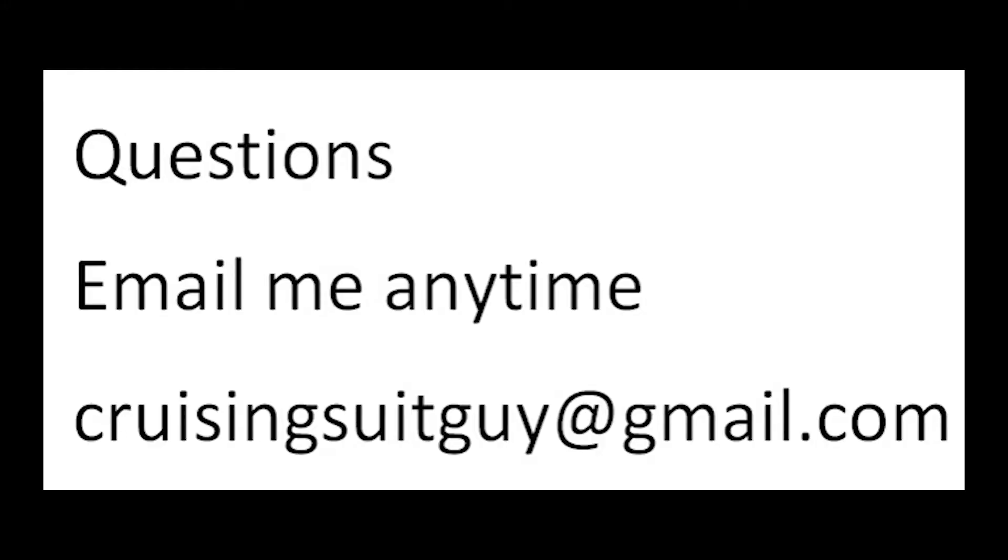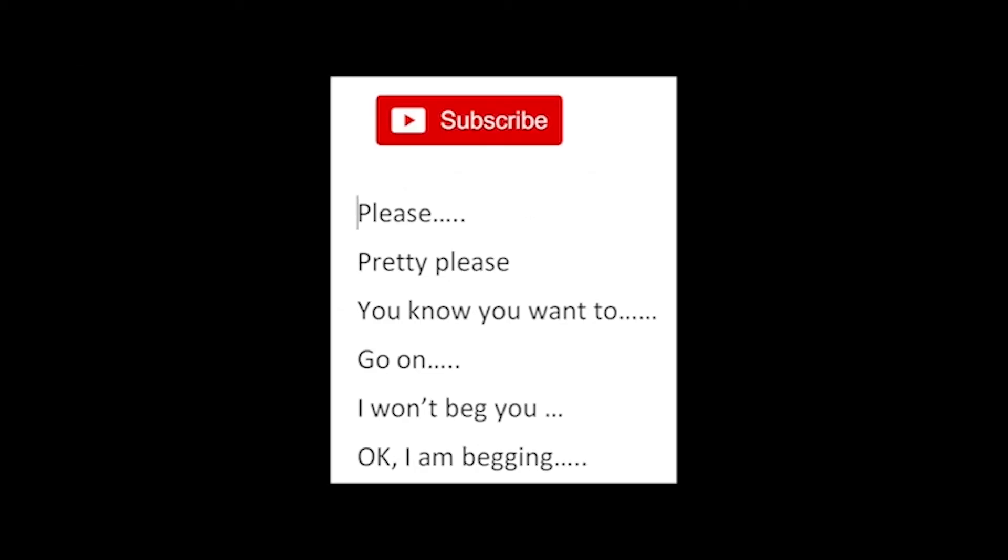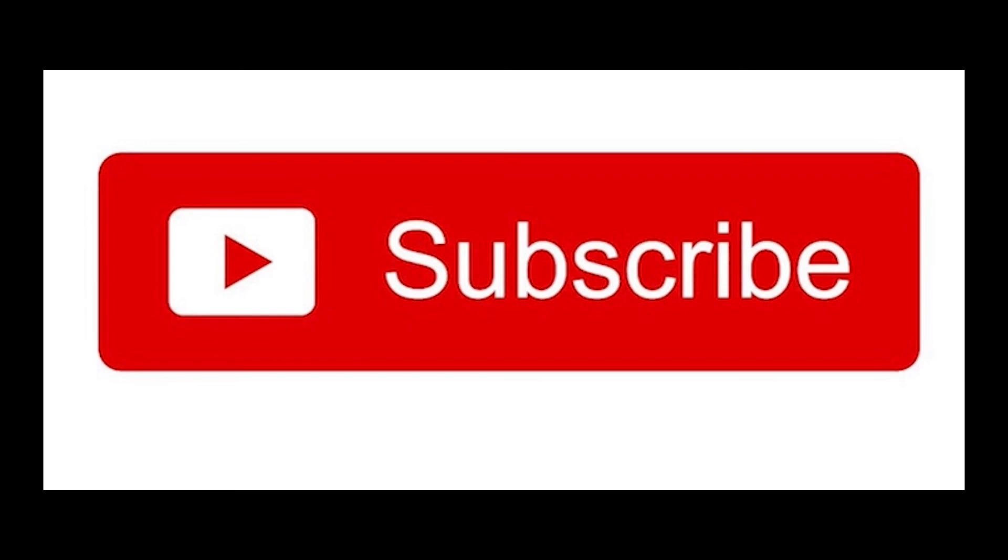See you later, cruising world. Any questions? Email me anytime: CruisingSuitGuy at gmail.com — I promise I'll reply as soon as possible. Want to book a cruise or any type of travel? We are travel agents. Check out our site, EliteTravelConnection.com, or email me Mick at EliteTravelConnection.com. We are here for you. Finally — subscribe. Please. Pretty please. You know you want to. Okay, I'm begging. Please. Subscribe. Thank you.